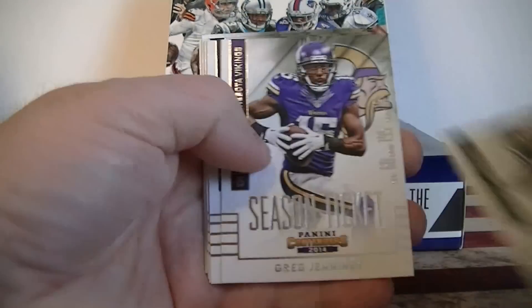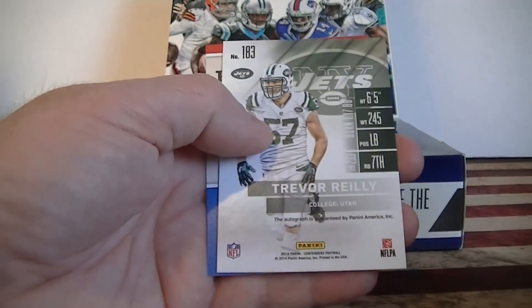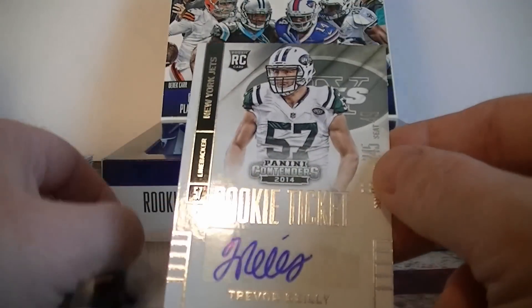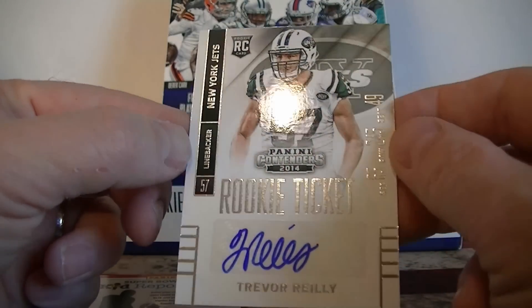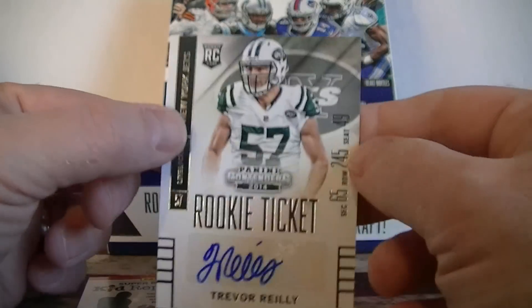Cam Newton, Ivory Jennings, Locker, Manuel, Brandon Marshall, Cutler. Oh, not bad autograph — Trevor Riley for the Jets, rookie card, rookie ticket auto. It is a sticker auto. Not bad.